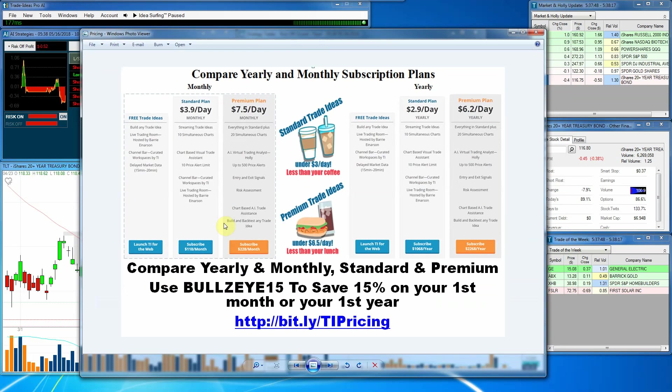As I share these charts, Hawley, and all this information with you, this is all brought to you through Trade Ideas and their software. I would encourage you and invite you to try out the software. We have a standard plan and a premium plan, and you can see the pricing right here. If you go to that link at the bottom — it is case sensitive — I will post a longer link in the YouTube comments where you can paste that in. You can try us for 30 days at just $3.90 a day for the standard plan or $7.50 a day for the premium plan. If you use Bullseye15, it will save you 15% on that first month or your first year. And if you change from the monthly to the yearly within the first 30 days, you will get the 15% discount on the whole year.